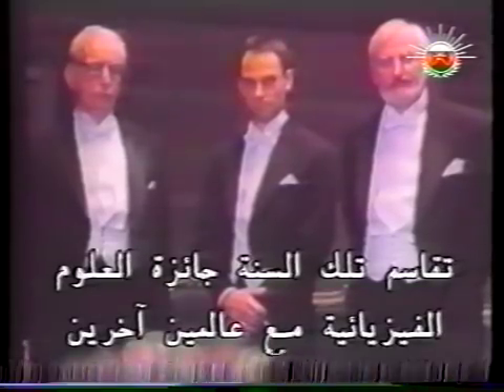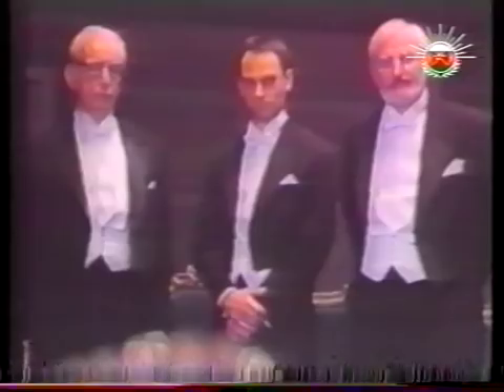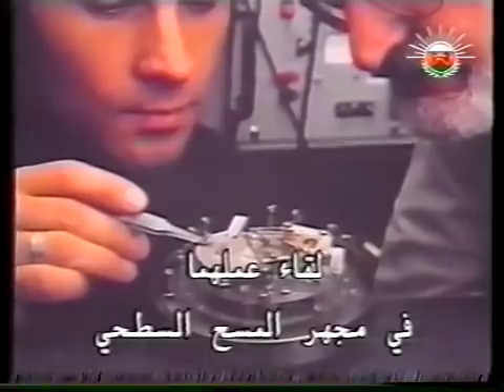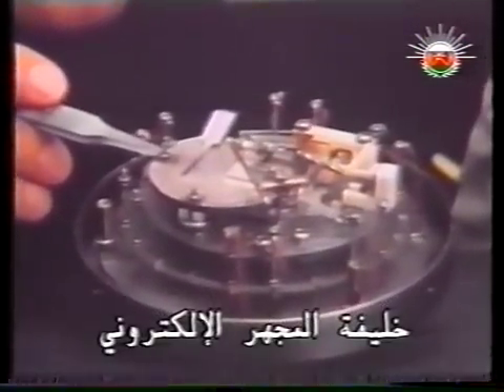That year, he shared the physics prize with two other laureates, Gerd Binning and Heinrich Rohrer. Binning and Rohrer won the Nobel Prize for their work on the scanning tunneling microscope, the successor to the electron microscope.